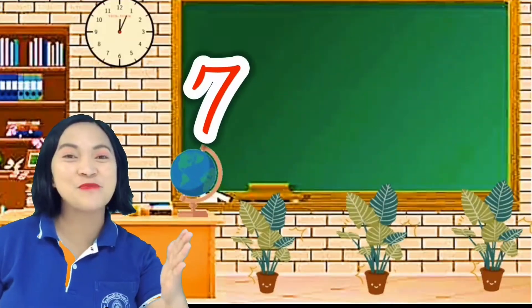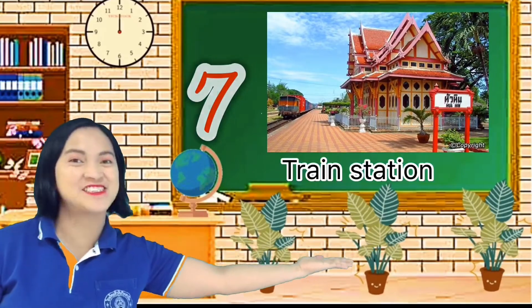Number seven, we have the Hua Hin Railway Station.